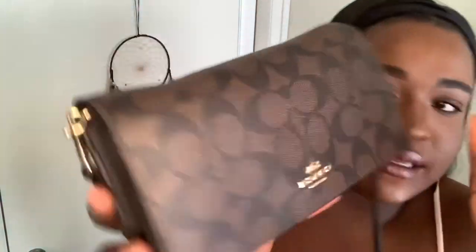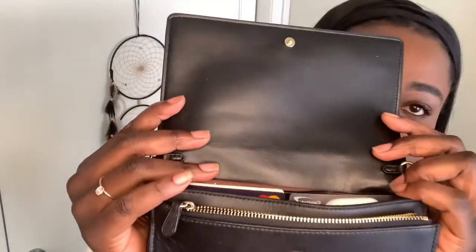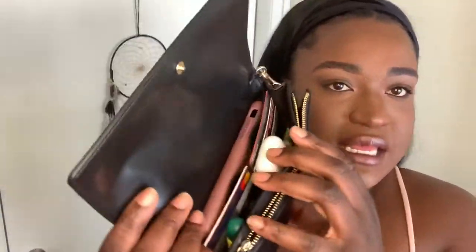This baby is pretty. If you go ahead and open her up, it's just black patent leather inside. It smells good, looks good.